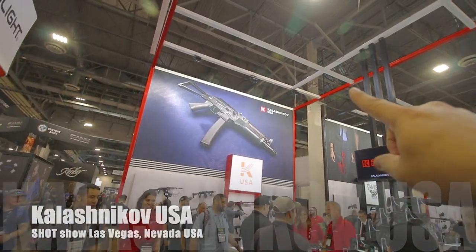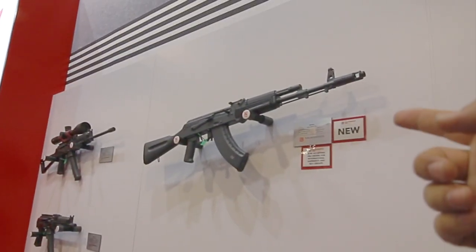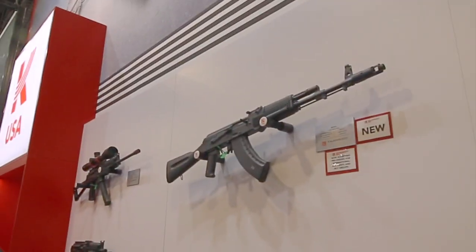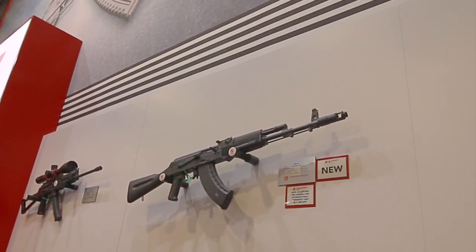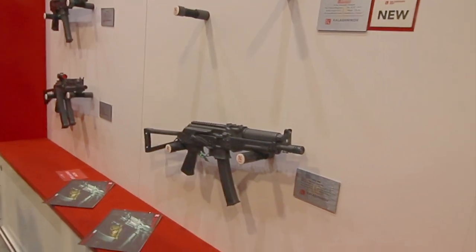I'm at the Kalashnikov USA booth. Remember a couple years ago when they said this is coming? Boom, there it is. It is going to be here in 2020 — I'm not exactly sure which quarter — but stamped AKs from Kalashnikov USA are here.